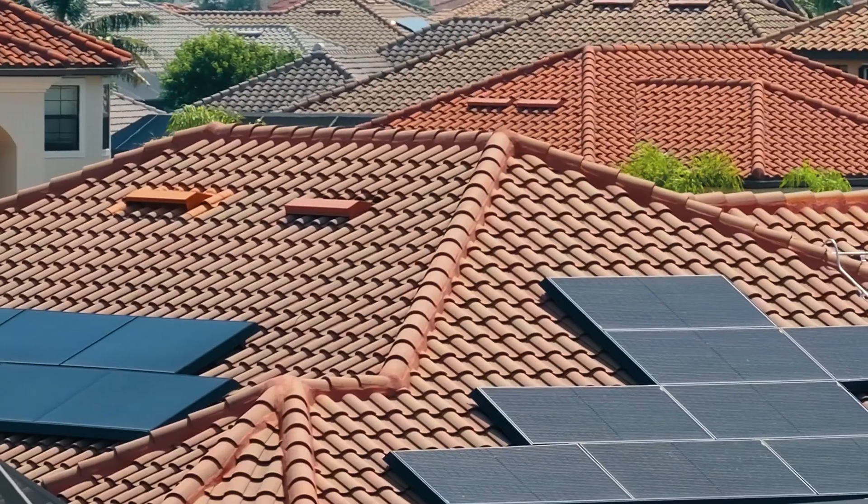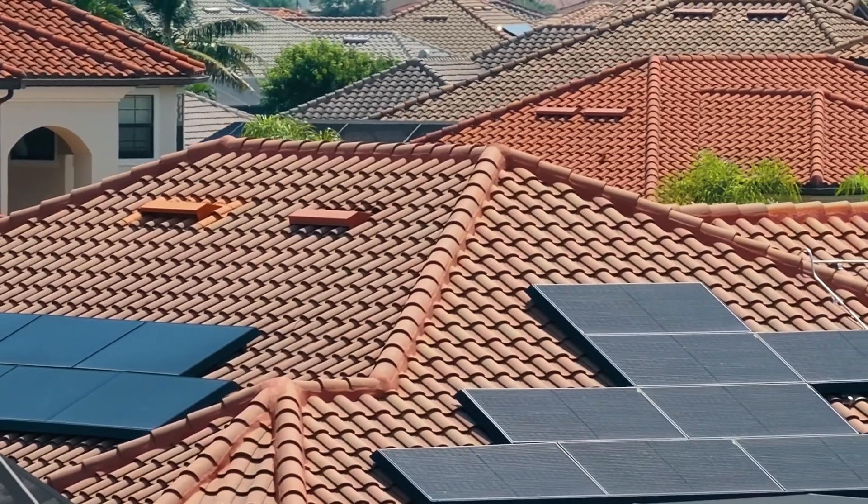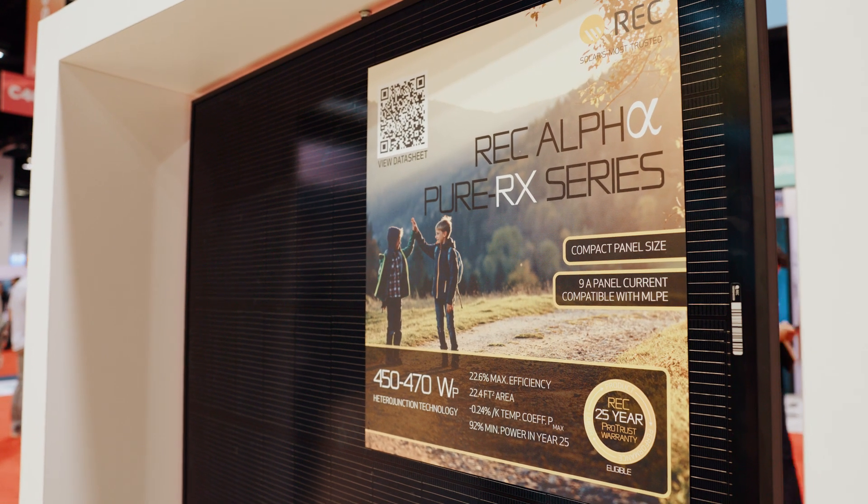You should also get solar panels that are right for your climate. If you live in a hot area, choose a solar panel with a low temperature coefficient, which indicates it will perform efficiently in warm temperatures.